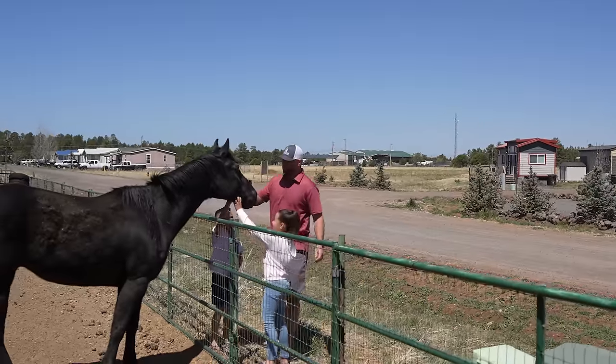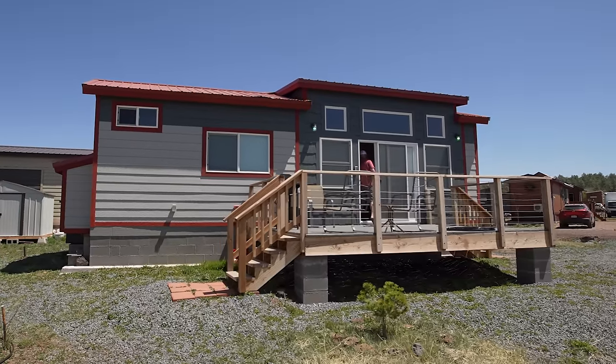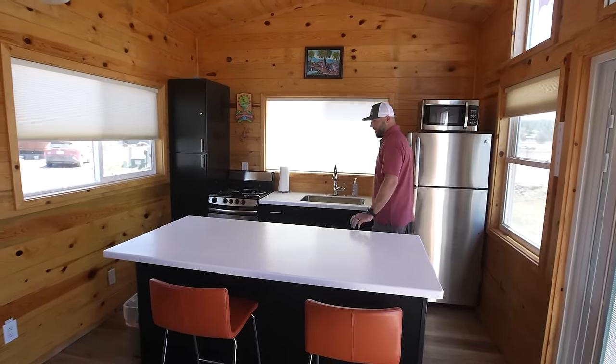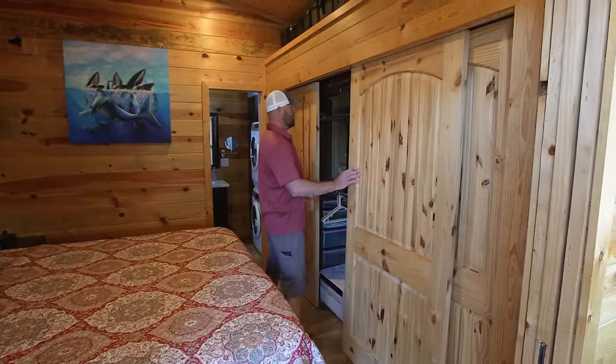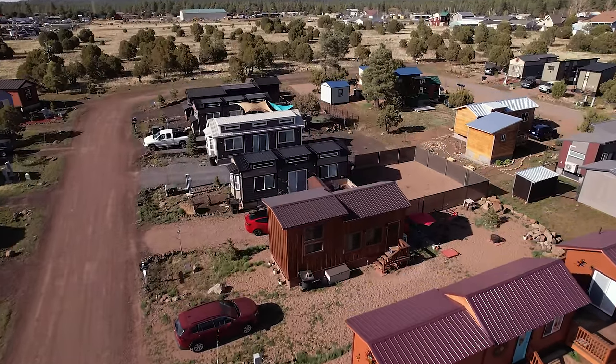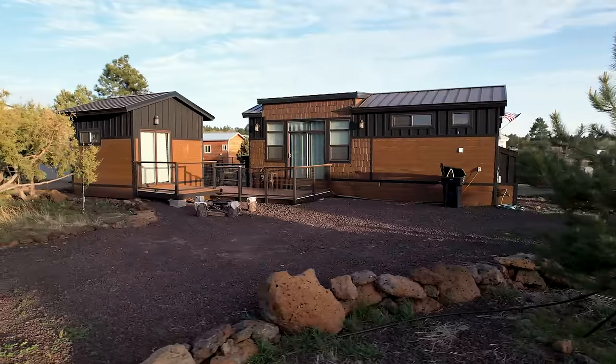I wanted a home that would pull people in. A lot of the mobile homes you see are just factory-pushed, one after another. I created a manufacturing company and we build all these custom homes, working with each client individually. When you drive through the community, every home is different — it's a destination. People hear Luxini and say, 'we want to go see that place.'